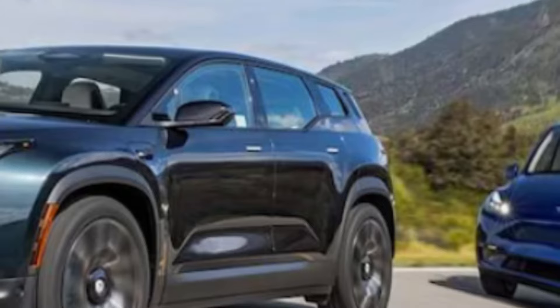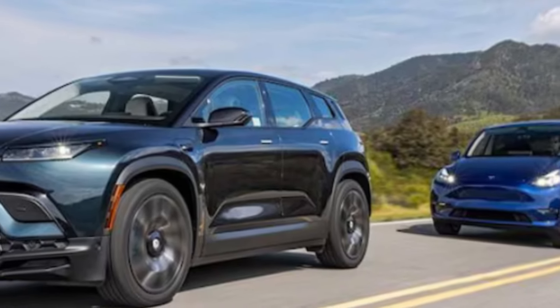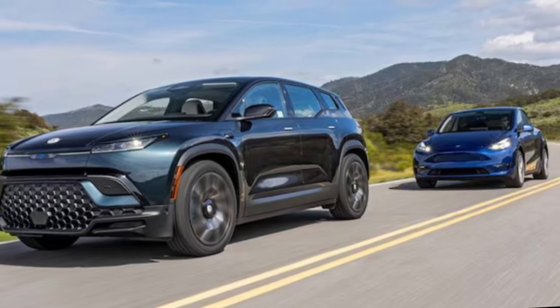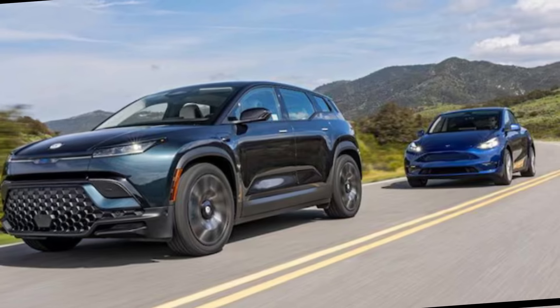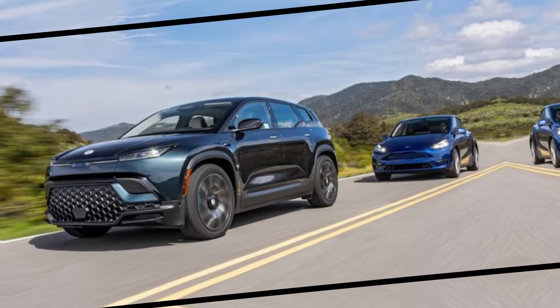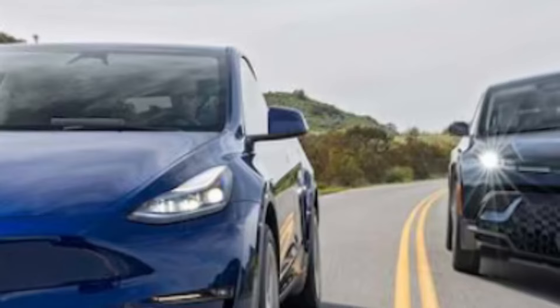The Fisker Ocean rolls onto the scene with a best-in-class EPA-rated 360-mile range and style to spare. Consider its proportions: the Fisker is only one inch longer than the Tesla but nearly eight inches wider. Even though the two electric SUVs' heights are virtually identical, walking around the Fisker creates a different mood. Both test SUVs have dual-motor AWD setups, are built by brands once written off as a joke, and have as-tested prices hovering around $69,000, just $431 apart.